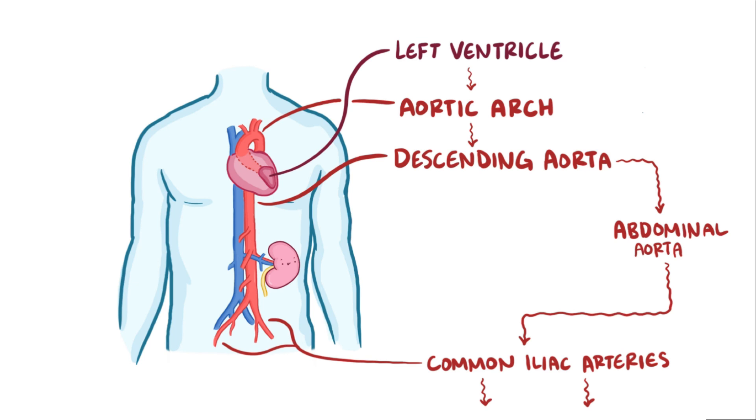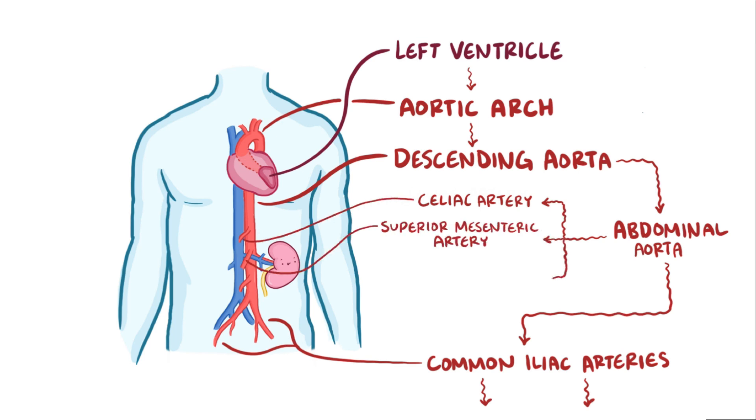The abdominal aorta gives rise to a lot of smaller arteries, including three unpaired arteries: the celiac artery, the superior mesenteric artery, and the inferior mesenteric artery, all three of which branch off the anterior wall and supply blood to the digestive tract.